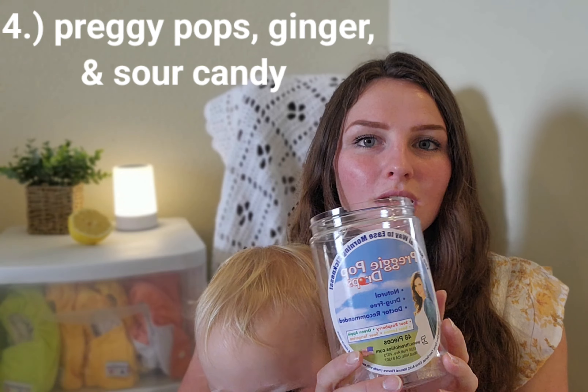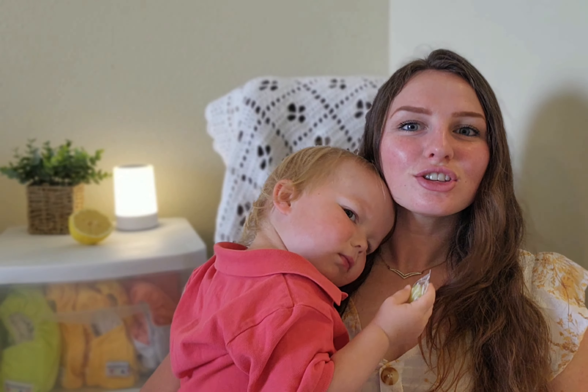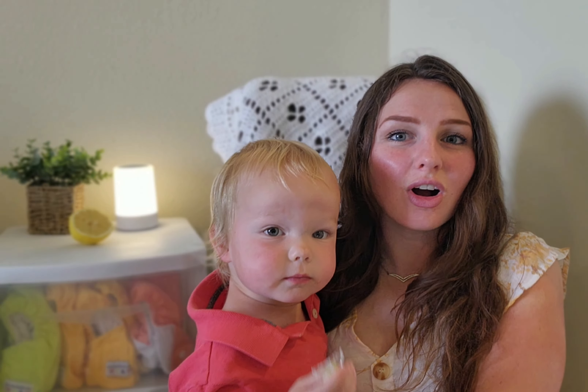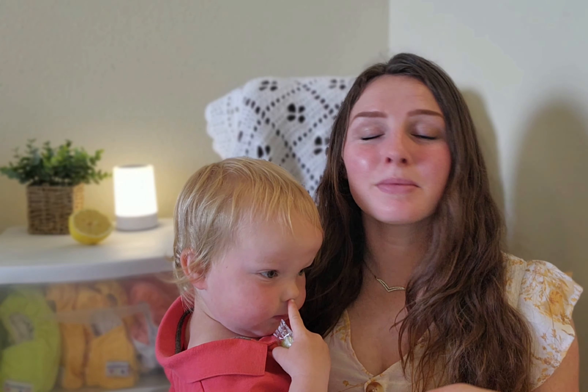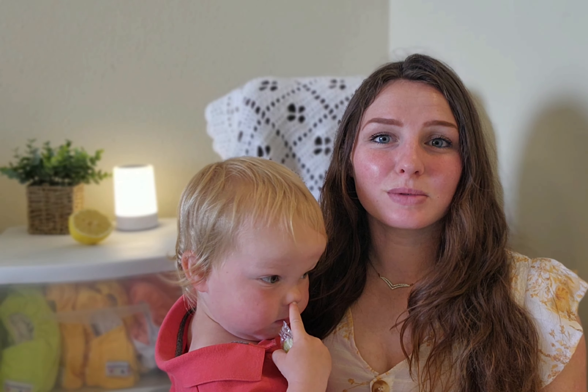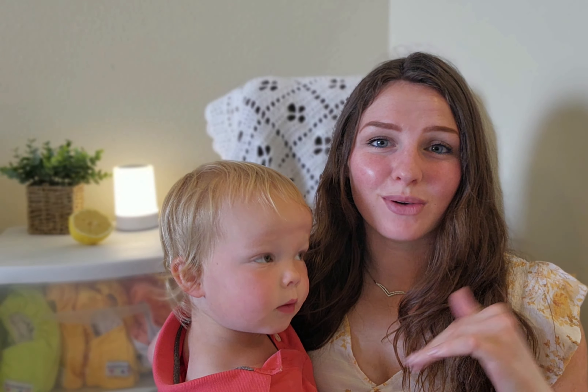The fourth thing is Preggy Pops, though I kind of got sick of the flavors — I only really liked the lemon ones at the end and ran out of those. So ginger chews or hard candy are good alternatives. This pregnancy, whatever sounds best to you — maybe get a variety, because some days ginger seems too strong, sometimes lemon water does the trick, and sometimes a Preggy Pop is fine. My mom brought me sour candy, gummy worms, sour patch kids, and honestly just sucking on a few of those helped out a ton because I was craving it and it also helps settle your stomach.